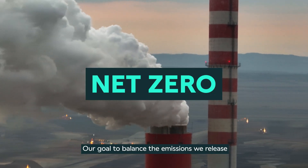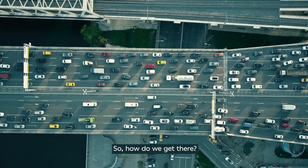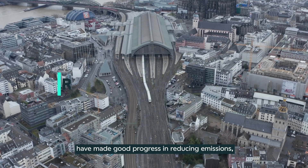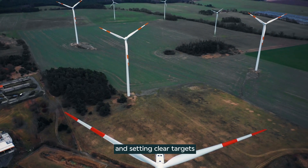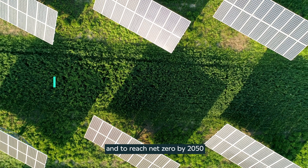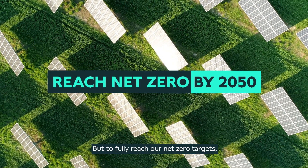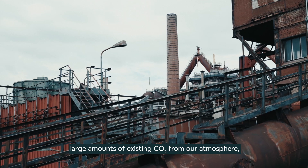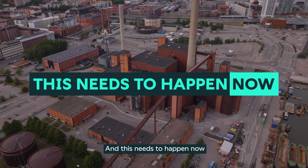Net zero — our goal to balance the emissions we release with the emissions we remove from the atmosphere. So, how do we get there? EU institutions and member states have made good progress in reducing emissions by investing in renewable energy and setting clear targets. They have committed in law to cut their emissions by over half by 2030 and to reach net zero by 2050. But to fully reach our net zero targets, we need a way to permanently remove large amounts of existing carbon dioxide from our atmosphere and fully decarbonize our industrial and power sectors. And this needs to happen now.